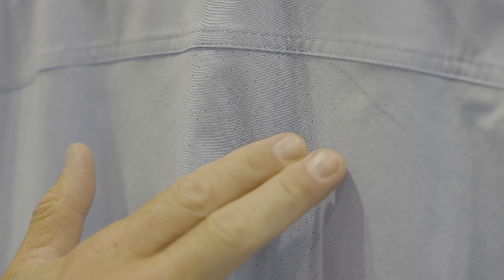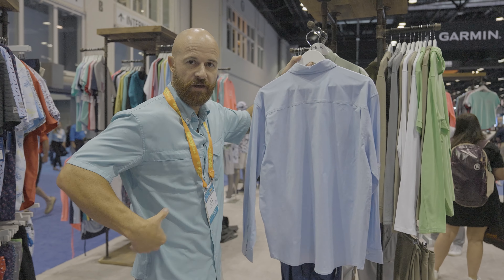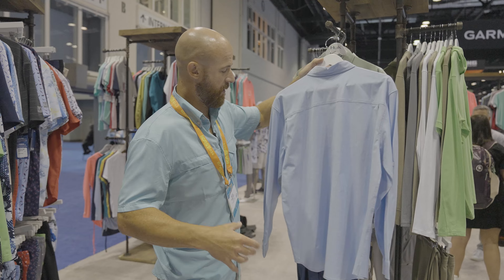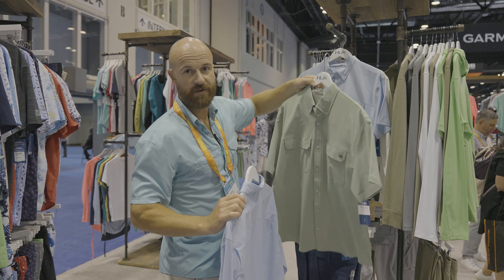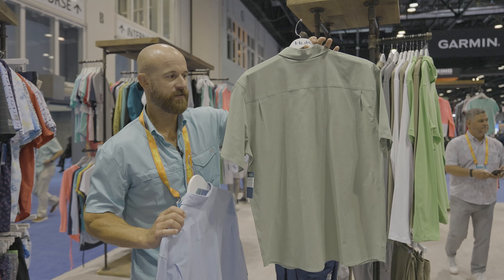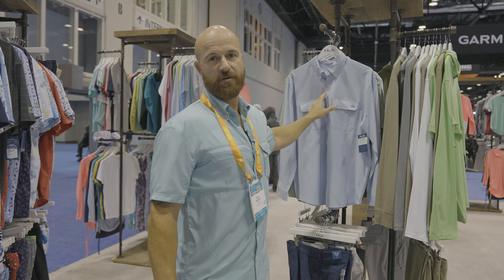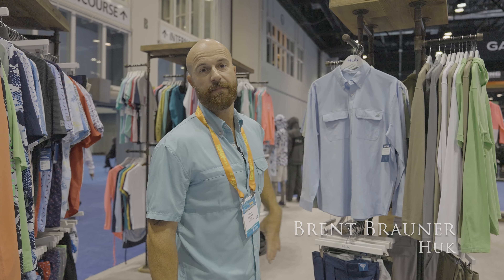If you look at the entire back of the shirt, you have these small perforations which really help a lot with breathability in areas where you tend to have a lot of heat build-up, including under the arm. It's also offered in a short sleeve and a couple of different colors with the same features and perforations on the back. All of our Next Level shirts will be available in spring of next year, so take a look at hookgear.com and keep an eye out.